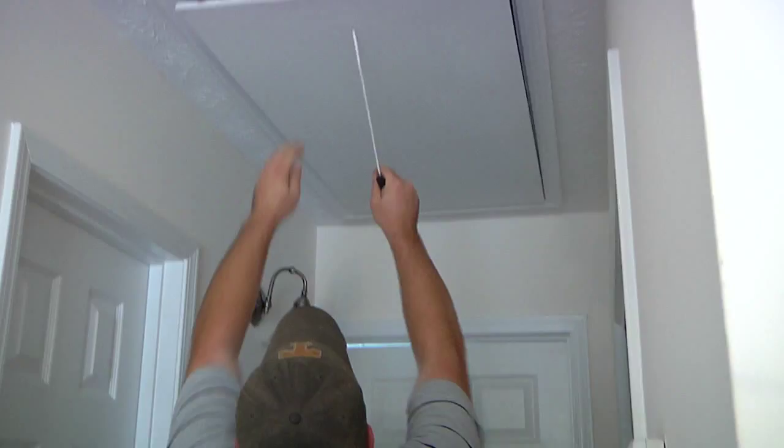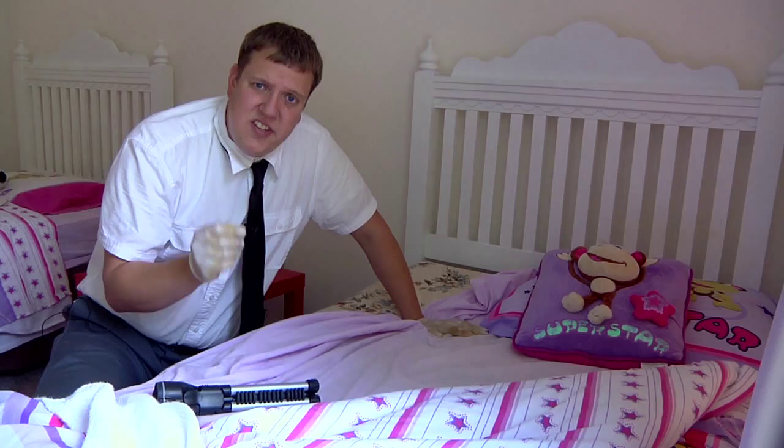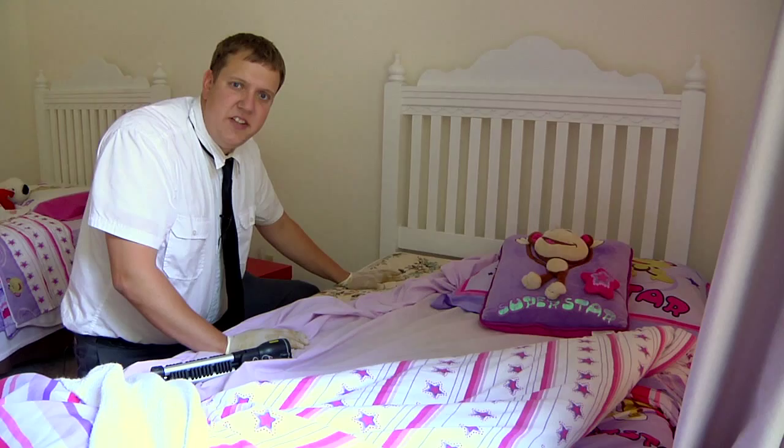The best way to really control a bedbug issue is seeking professional help. The bedbug issue goes way beyond the actual bed itself. Bedbugs will infest around the carpet, baseboard areas, curtains, and lampshades.